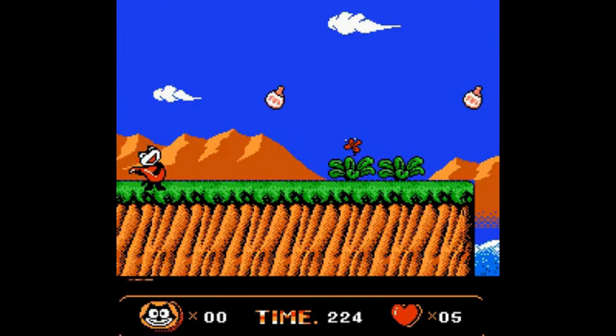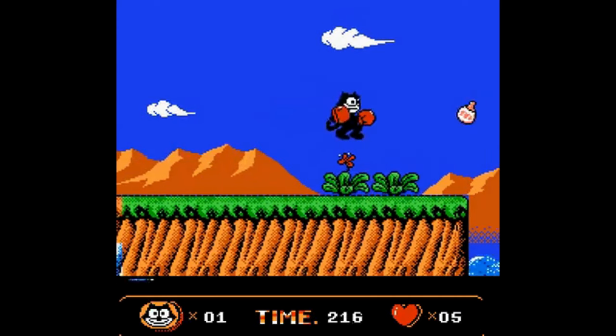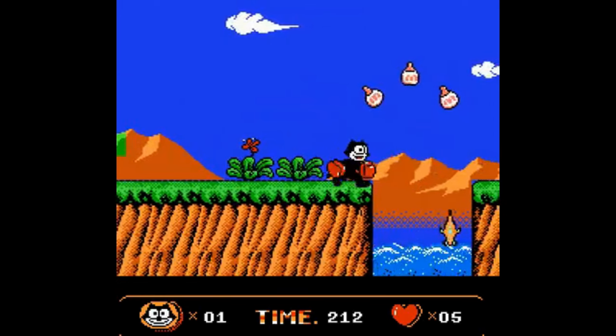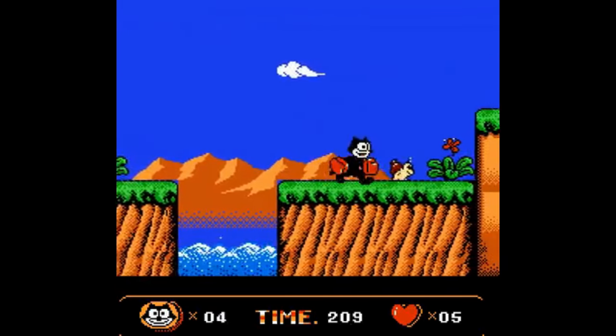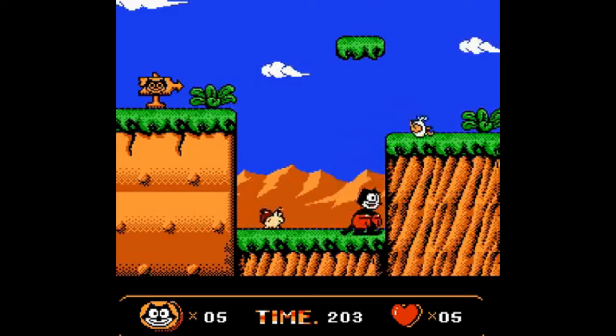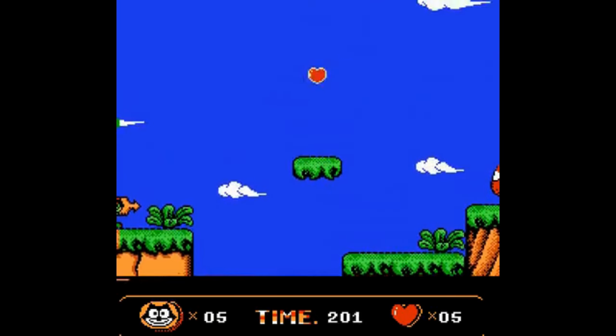So let's jump right in. Can you believe it? It's been over 30 years since Felix the Cat first charmed its way into our gaming hearts on the NES. Well, hold on to your hats, because this classic is making a grand comeback. That's right — Felix the Cat is coming to modern platforms, including our beloved Nintendo Switch.